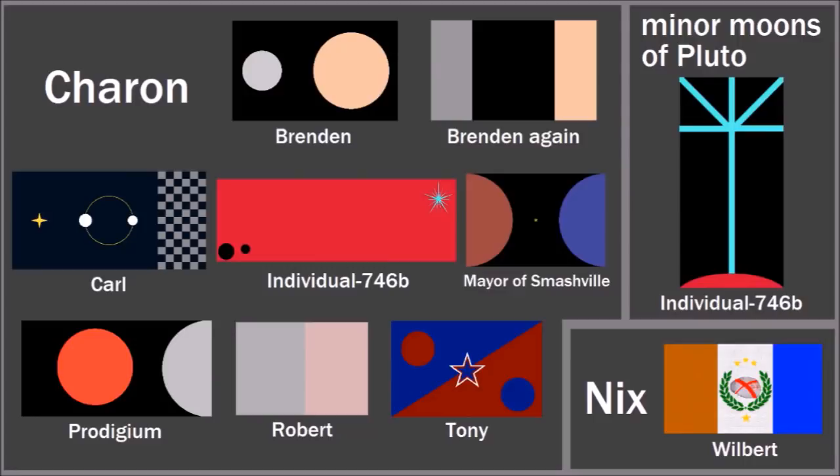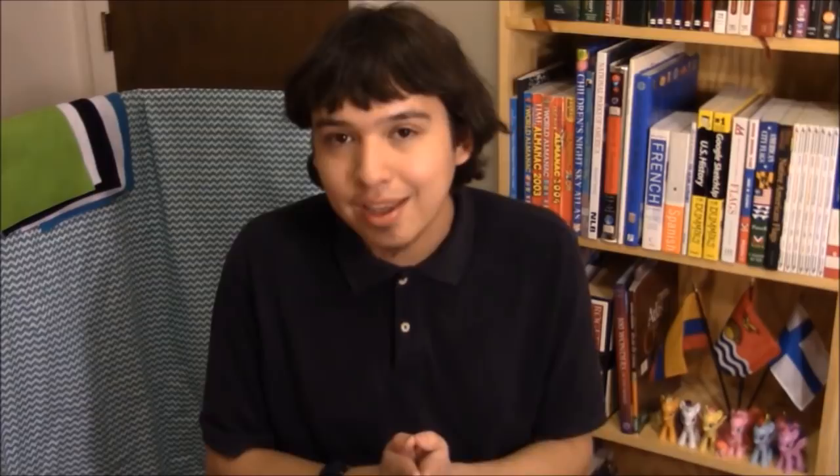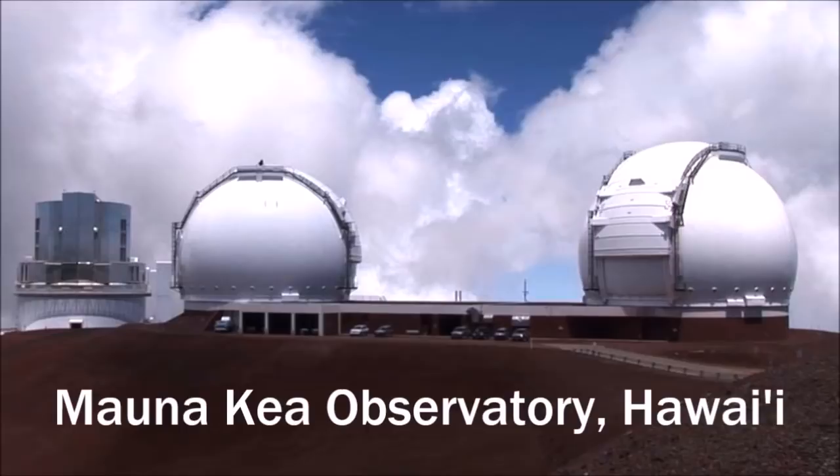Let's move on to the next dwarf planet, Haumea. This flag was designed by Pastelkaos and it represents the entire moon system of Haumea. The dwarf planet Haumea is actually shaped like an oval, so there's a big white oval shape in the center representing Haumea. There are two green circles on the left and right representing the two moons, Hiiaka and Namaka. The green is a reference to the islands of Hawaii — Haumea was named after the Hawaiian goddess of fertility because the dwarf planet was discovered at the Mauna Kea Observatory on the island of Hawaii. They also named the two moons after Haumea's mythological daughters.